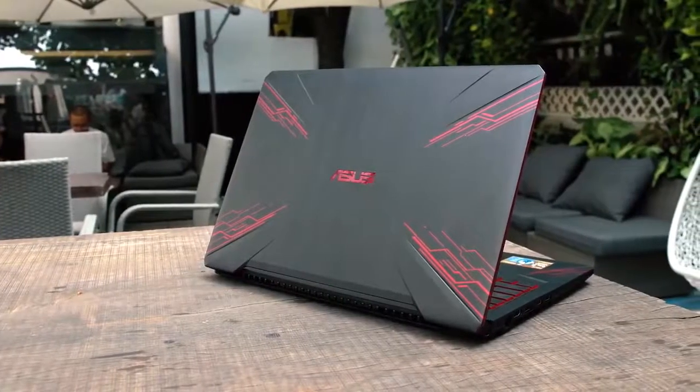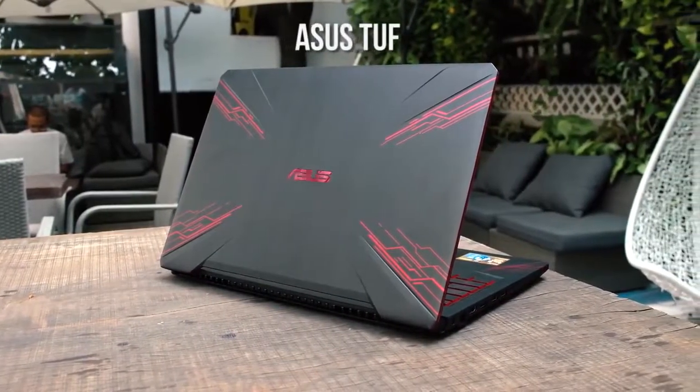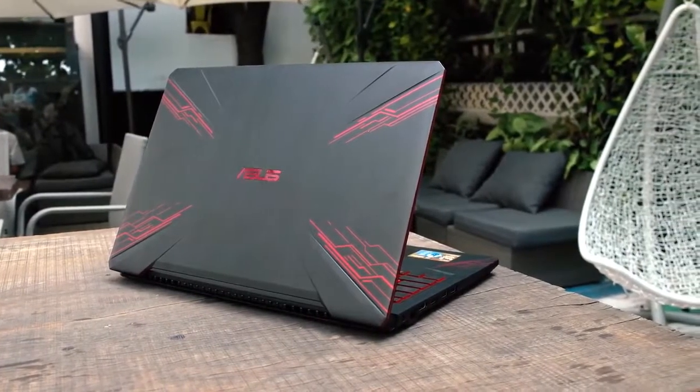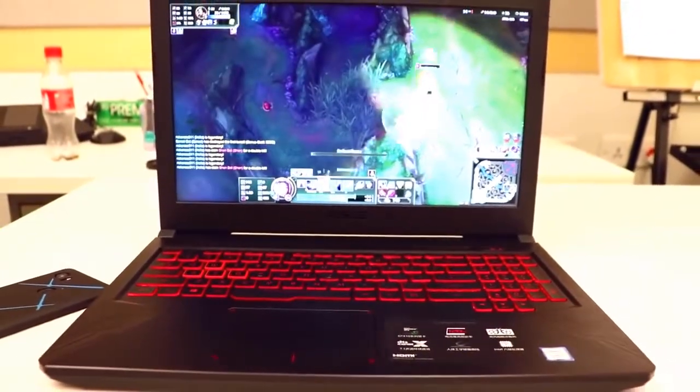Portability can be hard to find in a gaming laptop, but Asus may have struck gold with the TUF, as this laptop features a uniquely portable design coupled with impressive specifications. When you consider the $700 price point, this is one of the best options out there when it comes to bang for your buck.